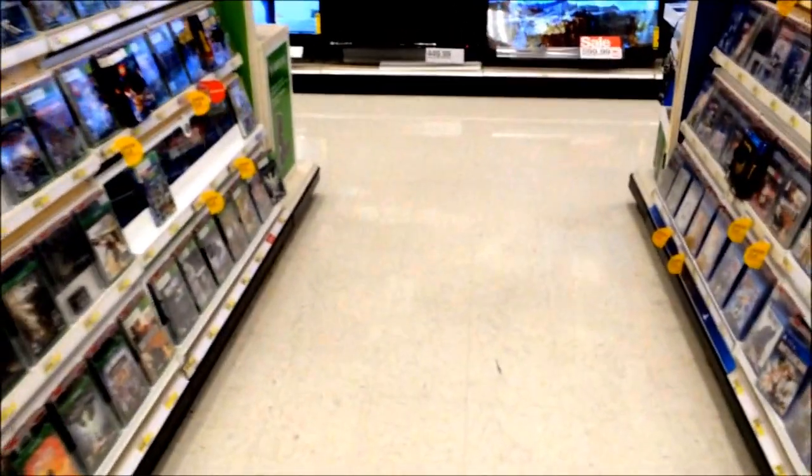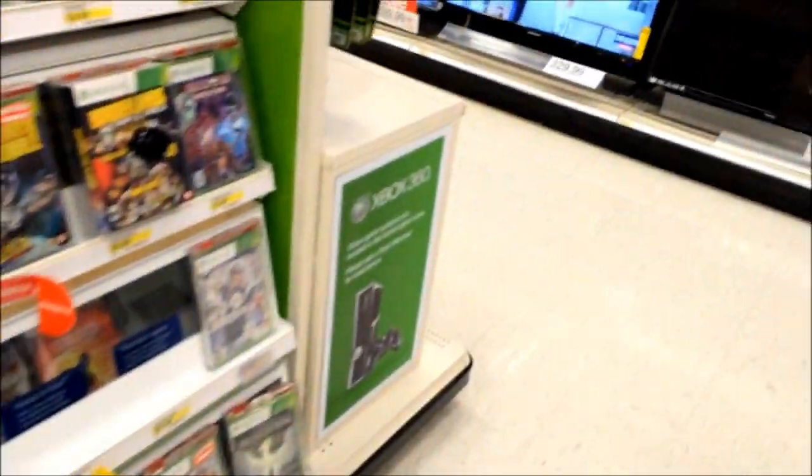Hello everyone. I'm currently in a Target right now. I'm going to pick up a game that I sold a few days ago. I hope it's still here. Let me check it. And yeah, it's still here.